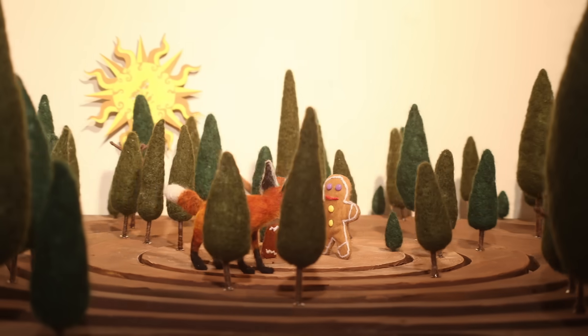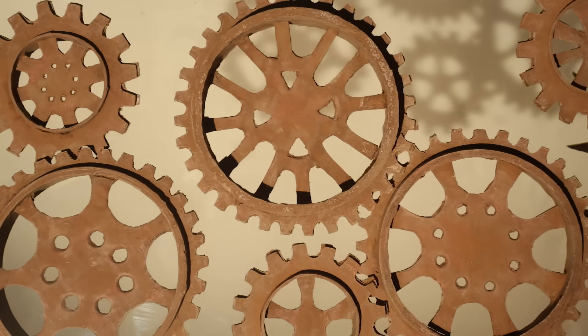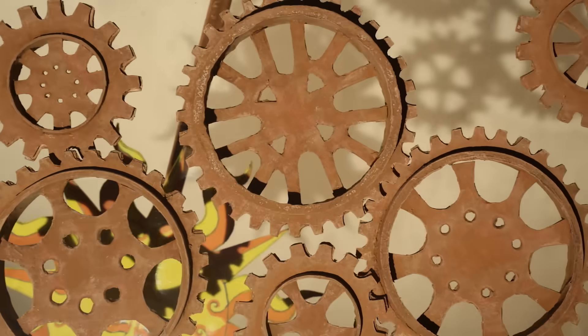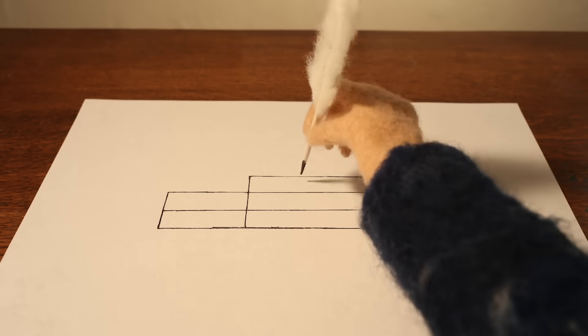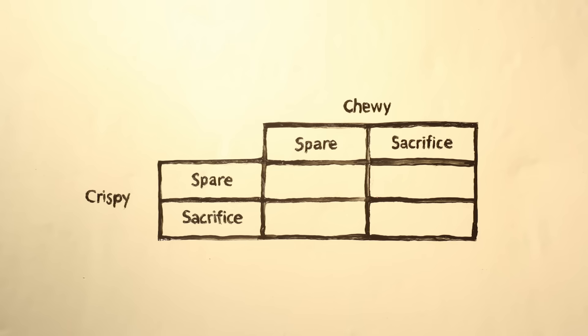In game theory, this scenario is called the prisoner's dilemma. To figure out how these gingerbread men will act in their perfect rationality, we can map the outcomes of each decision. The rows represent Crispy's choices and the columns are Chewy's. The numbers in each cell represent the outcomes of their decisions, as measured in the number of limbs each would keep.